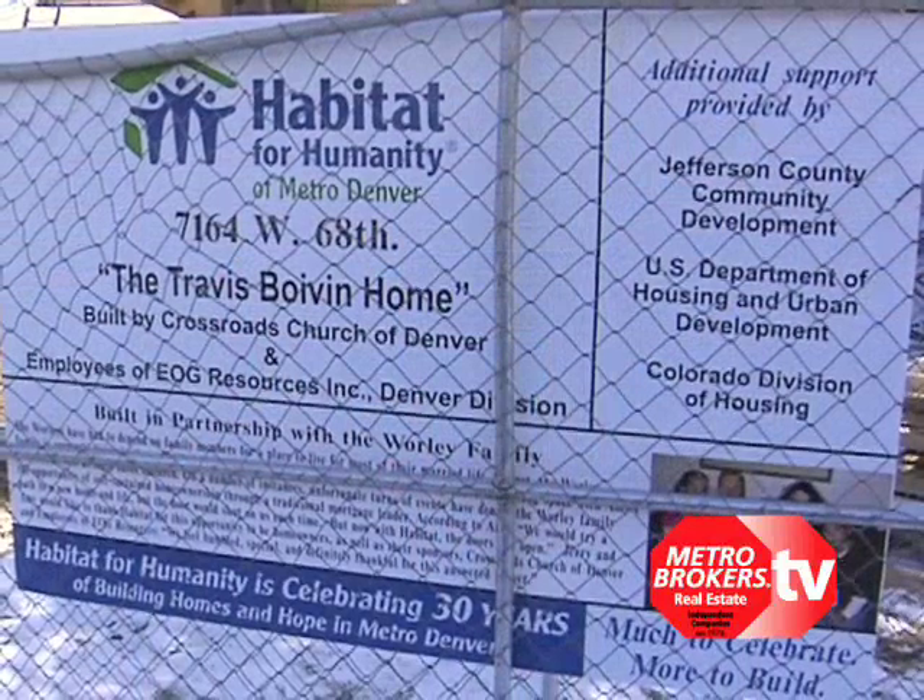So what would your position be considered here on this project? Our official title is construction supervisor. And you've been doing that with Habitat for how long? Since 1997, so nine years. Wow, have you seen a lot of changes in Habitat for Humanity since then? Overall yes — I've only been with this affiliate for two years, but overall yes, Habitat is getting really good at what we do.